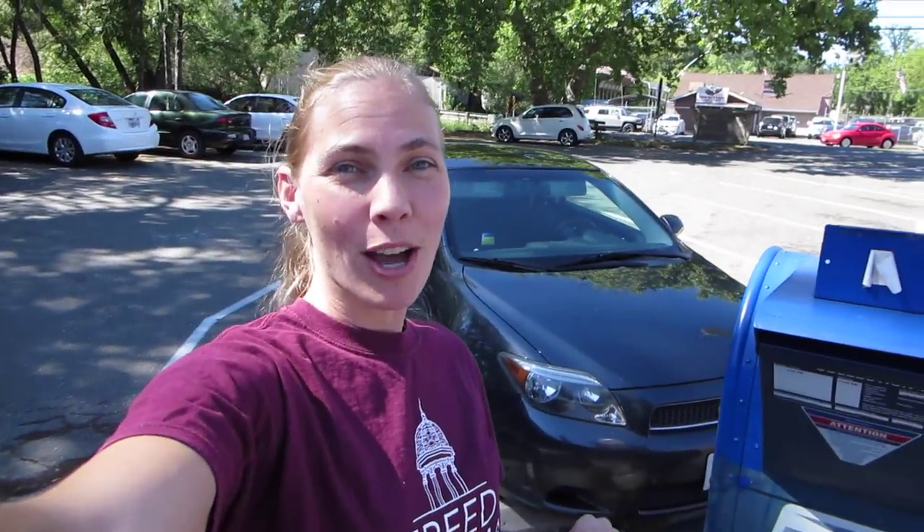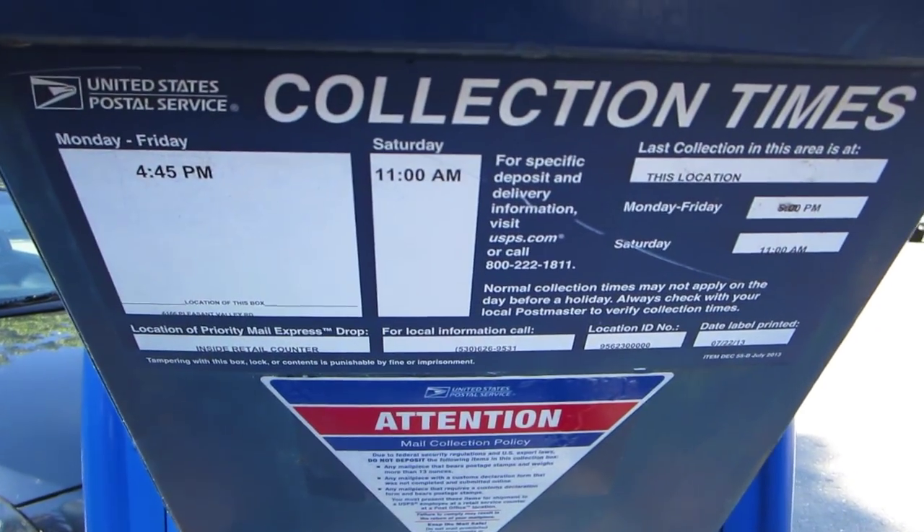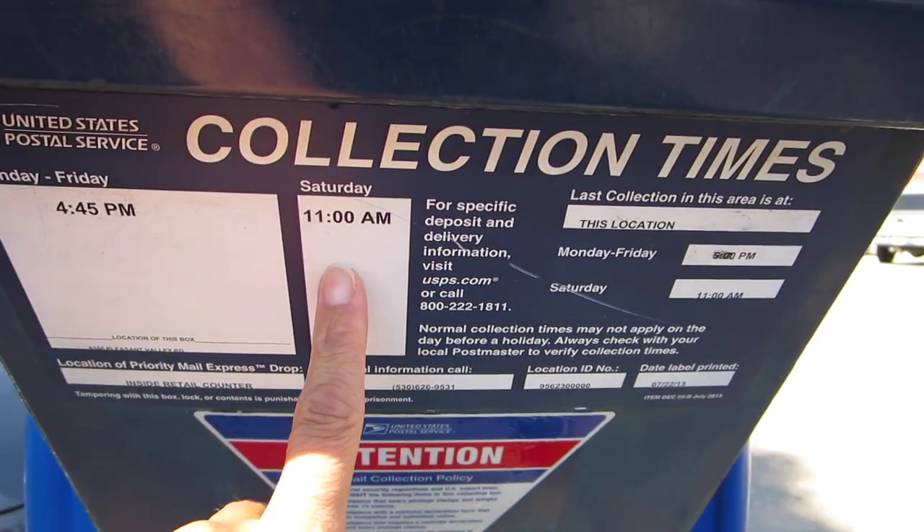Thank you, Brenna. No problem. Another way is to access a U.S. mailbox that we find sometimes outside the grocery stores or just different places around town. They have pickup times listed on them, so we can put our mail in there and be assured that it'll get picked up. This mail collection box happens to be in the parking lot of the post office. We put our mail in here and it has the collection times right here — Monday through Friday at 4:45, Saturday at 11.